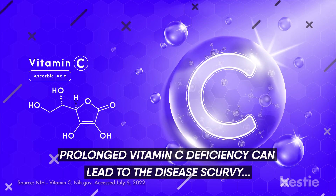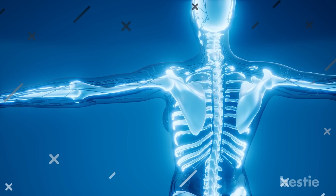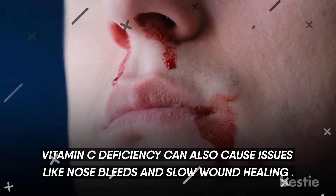Prolonged vitamin C deficiency can lead to the disease scurvy, where the immune system begins to malfunction, causes lethargy, and weakens the bones and muscles. Vitamin C deficiency can also cause issues like nosebleeds and slow wound healing.